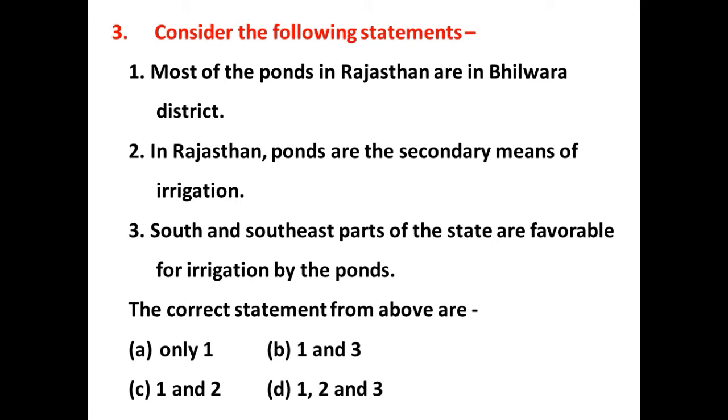Consider the following statements — which of the above statements are correct? The right answer is D, all three statements are correct. Most of the ponds in Rajasthan are in Bhilwara district. In the present time, ponds are the secondary or least means of irrigation in Rajasthan, providing about 1% of irrigation. The south and south-eastern part of Rajasthan is irrigated by ponds.